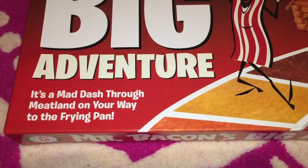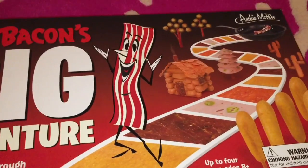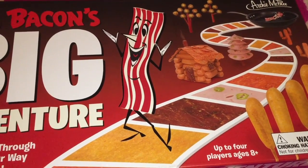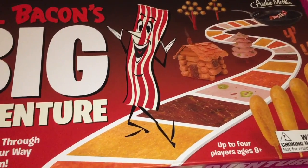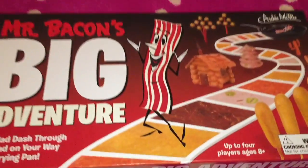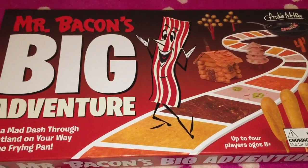So today we are playing Mr. Bacon's Big Adventure. It's a mad dash through Meatland on your way to the frying pan. I'm sick. Yeah, we're all still kind of sick. You guys saw our last video — Zach was at the doctor. He had the flu, then Ashley got the flu, and I got the flu, and Daddy got the flu. So we're still recovering from the flu. So you guys ready to play?